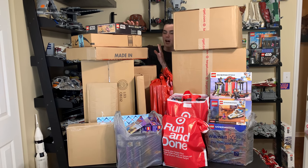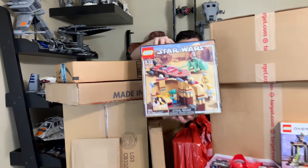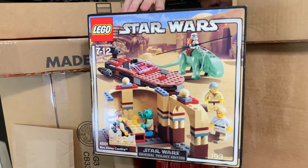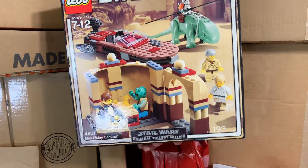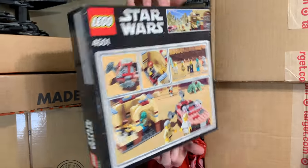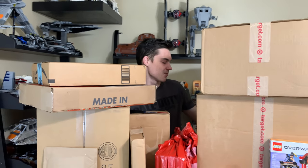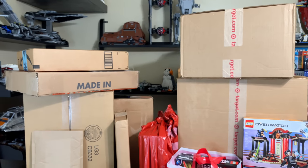We've got a lot of boxes; we're going to start from the top and work our way down. First up is a package from eBay — this is the first Mos Eisley Cantina set. I got it for about $120 with a $15 off coupon, so around $100. Not a bad deal for a really old sealed set. Can't wait to open it someday on a live stream and use it in a comparison video.